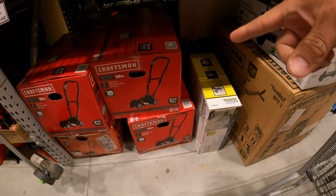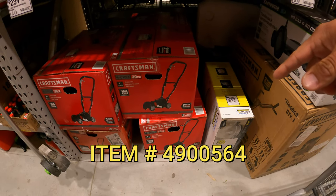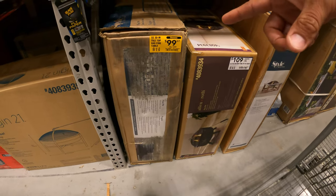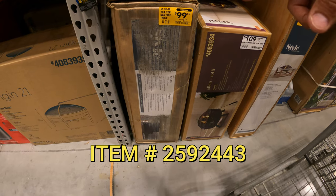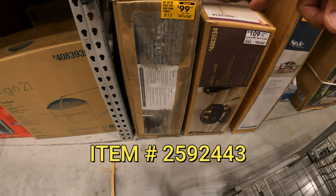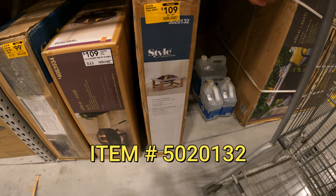Craftsman edger — this is going to be one we're going to watch as it drops — $3.19 down from $400. Smoking hot deal right here. Style Selections Lowe's brand 30-inch tile top gas fire table, $99 down from $249. And right next to it you've got the wood fire pit, $109 down from $189.